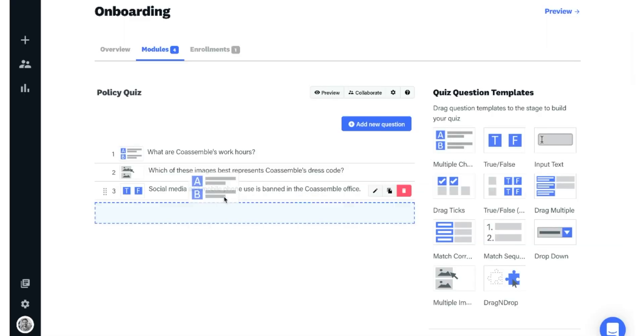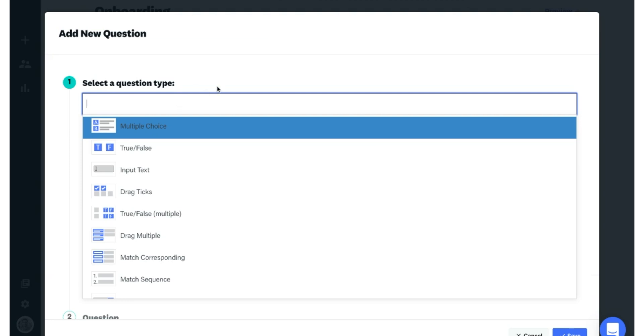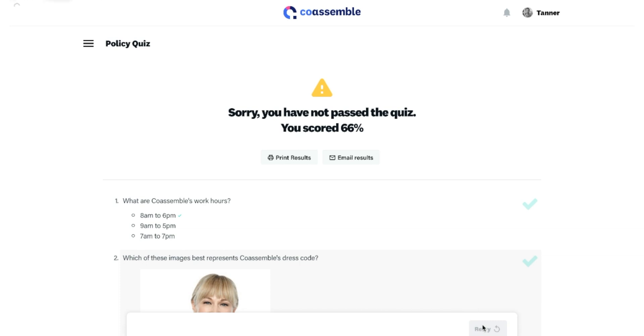Next up, test your team's knowledge with a quiz. Drag and drop various question types into your blank quiz and simply fill out the question and answer options. You'll be able to set a pass-fail threshold and a maximum number of quiz attempts.